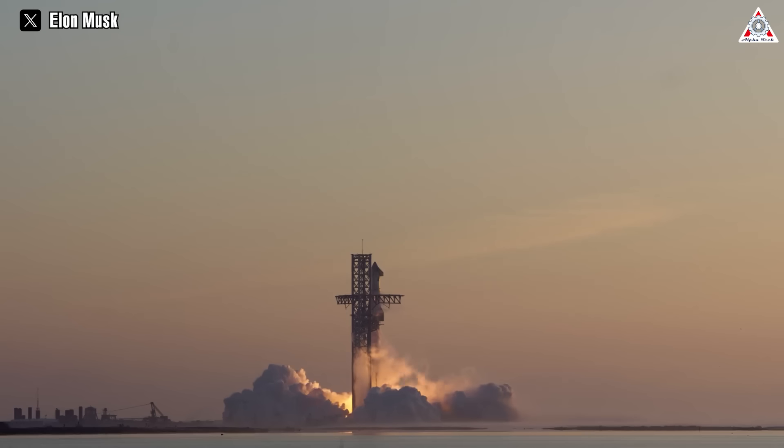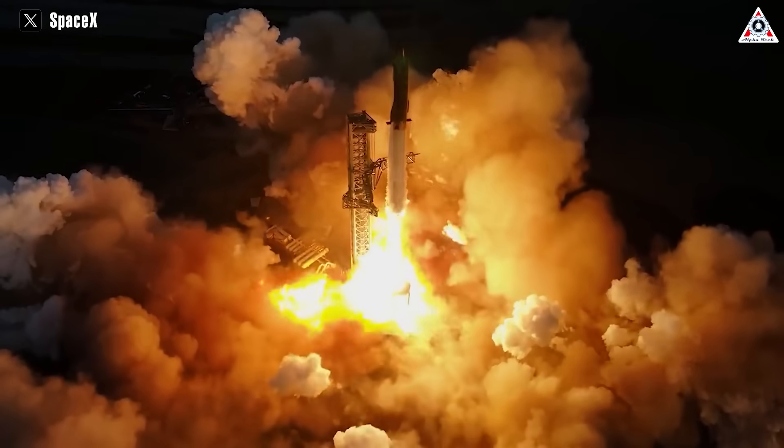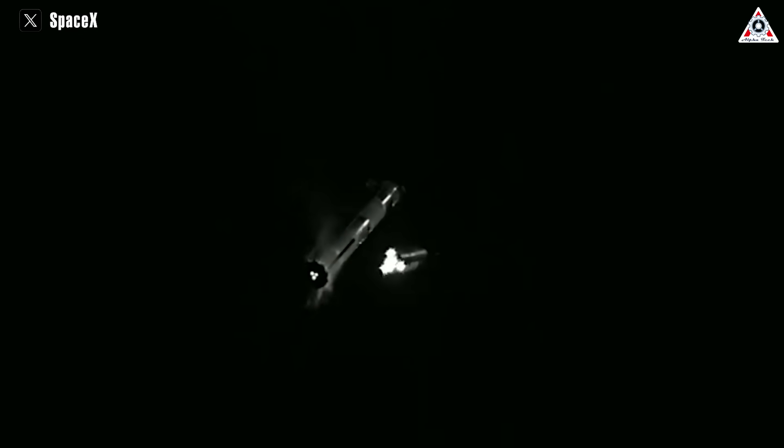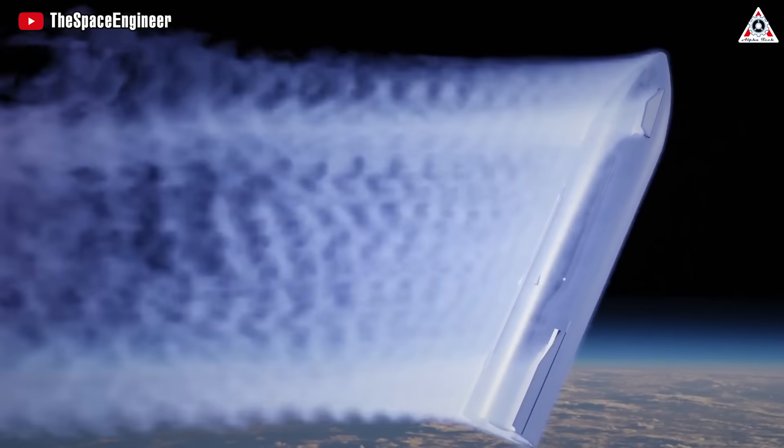Furthermore, some debris seemingly fell off the spacecraft during its ascent into space. Although the loss of TPS during Starship's second test flight was negligible compared to previous tests, it could pose a serious issue if Ship 25 attempts to reenter the atmosphere, which is not part of the mission plan.